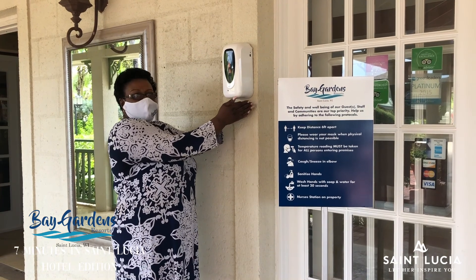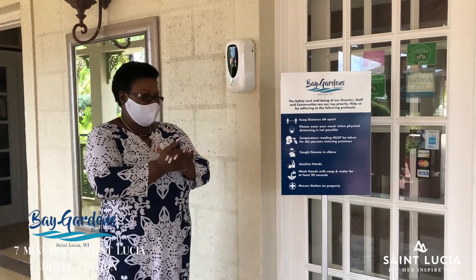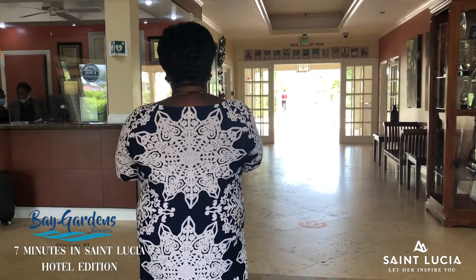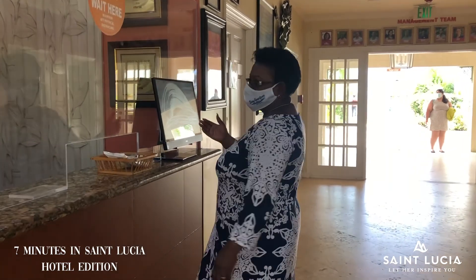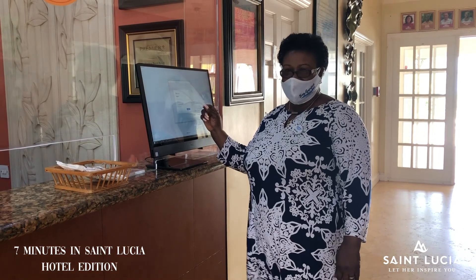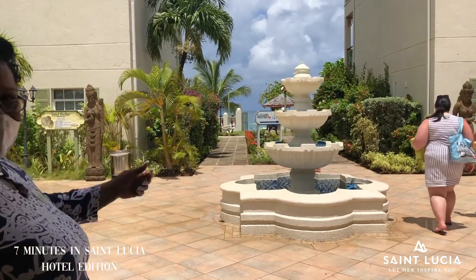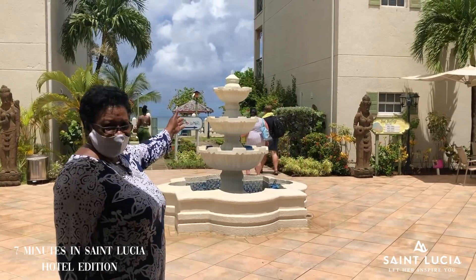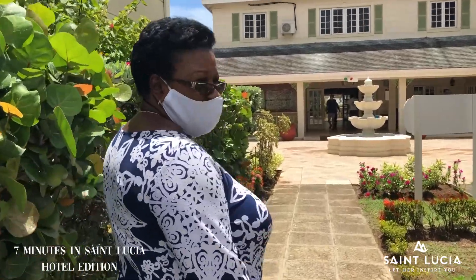As our guests get off the taxi, the first thing they do is use the contactless hand sanitizer and then proceed to the check-in counter. All of our guests use the monitor for their checking-in, and once the check-in is completed, then we go to the hotel. The ocean is right in the background, so as you check in and you walk into the room, we are now going to be checking in to one of our beachfront suites.